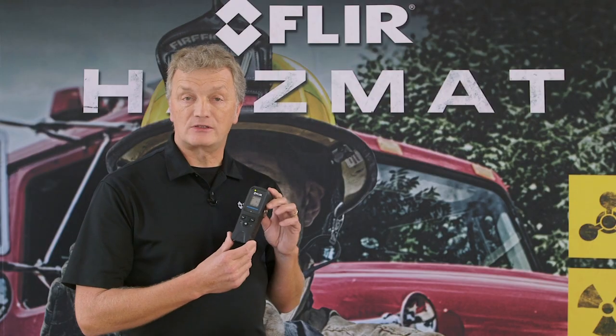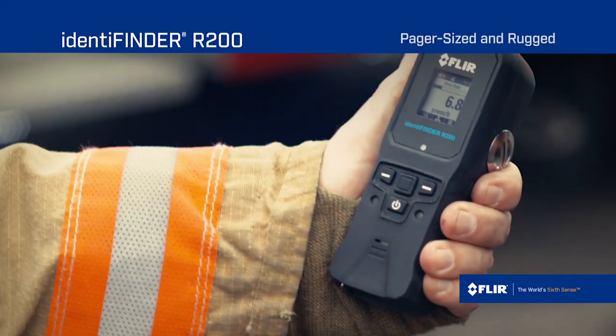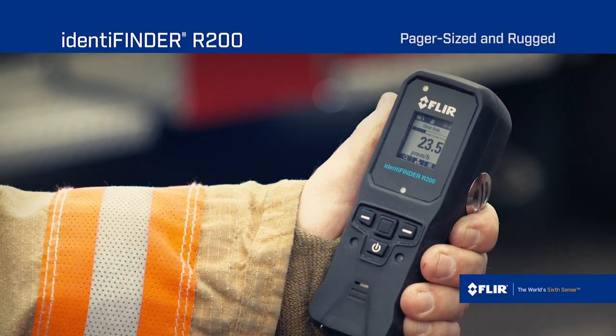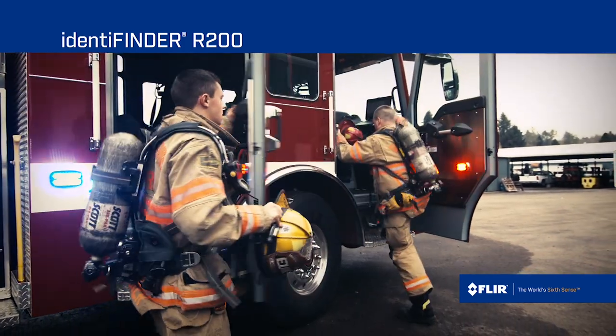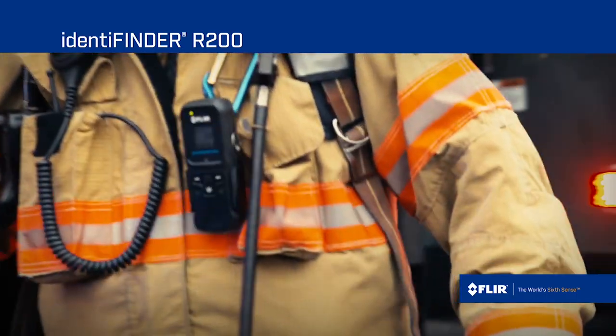The addition of identification capability to a front-line pager-sized device essentially allows for front-line assessment of a situation while the necessary resources are mobilized to deal with that situation. This gives a critical time advantage to response teams in terms of developing advanced information capability.